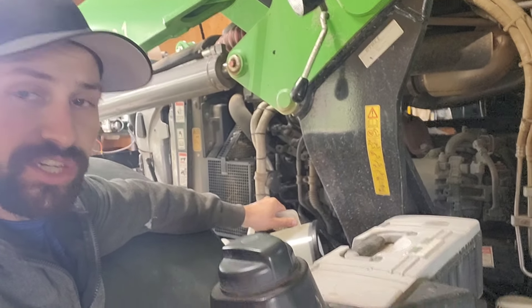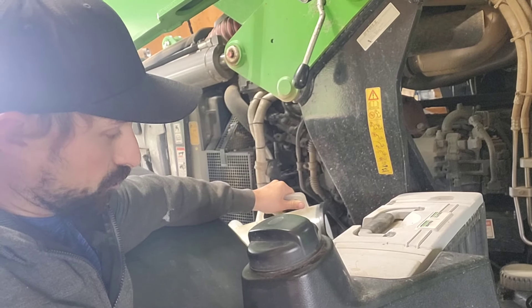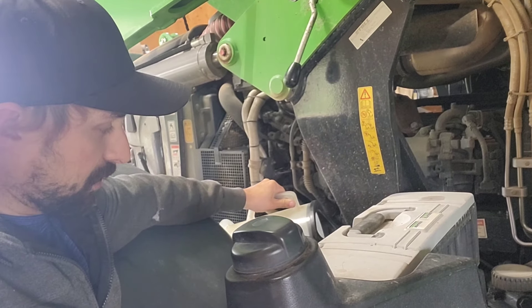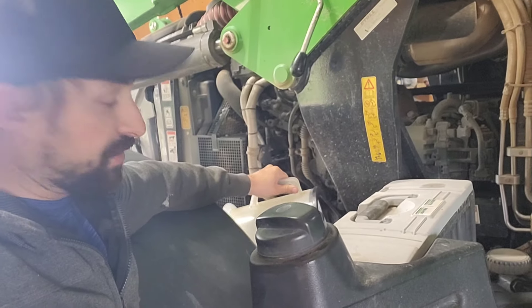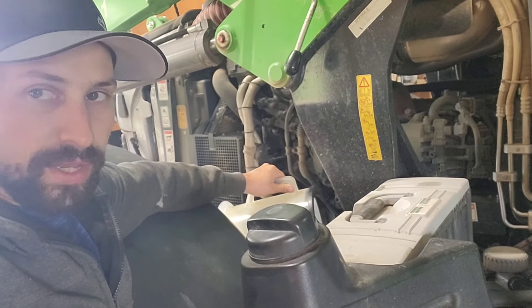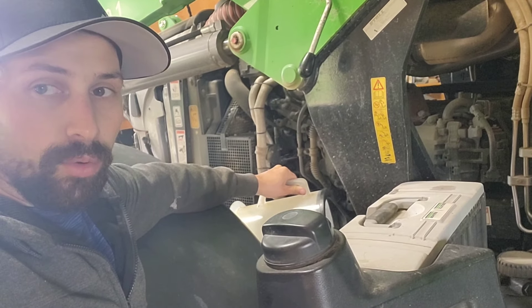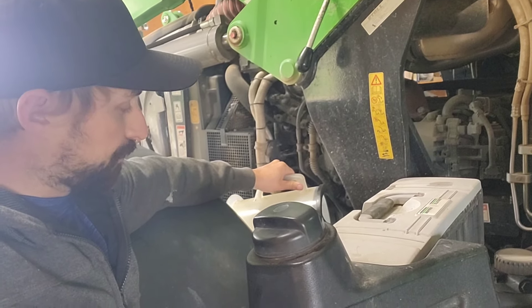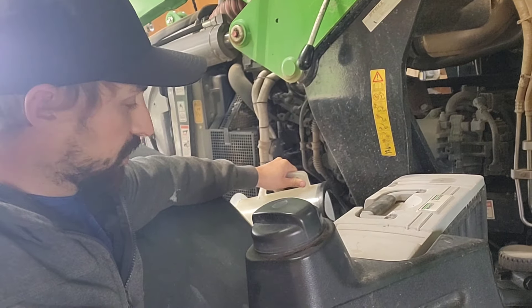Good morning! We are just filling up the tractor with oil. I dropped the oil there in the last week and we're topping it up. We're going to hook on the disk vine and we're going out to cut. We've got about a 20-acre custom job and a bunch of our own hay to cut on some rented ground for heifers and dry cows.